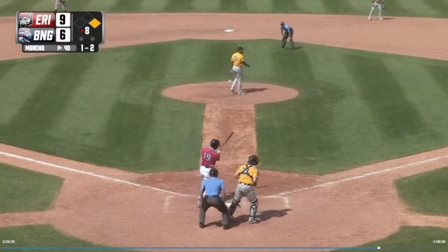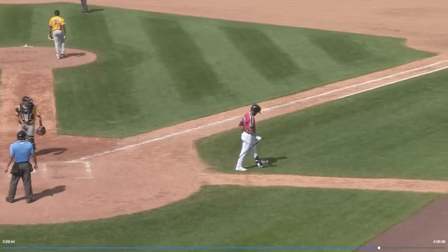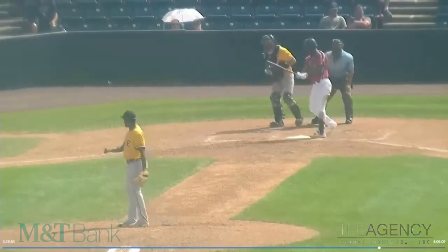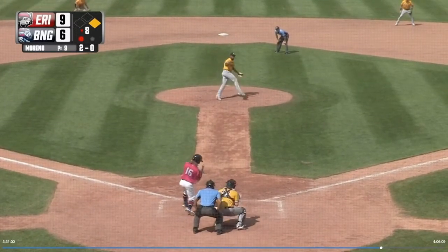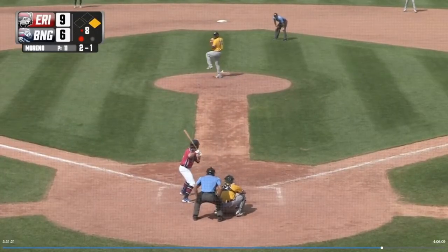If the Detroit Tigers have been able to do one thing from their international pitching signings, it's develop relievers. Gerson Moreno put up a K per 9 of 13.21 as he mixed up a 98 to 97 mile per hour fastball, curve, and what would appear to be a slider. After a strong performance in the Dominican Winter League, the Tigers re-signed the right-hander back in January.